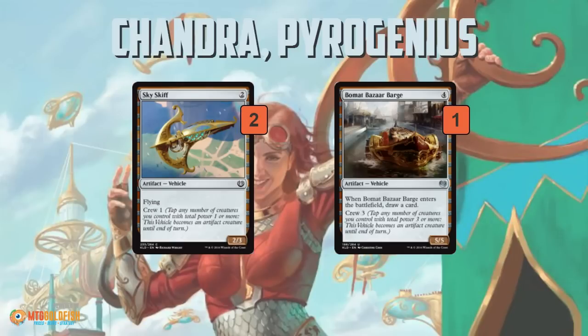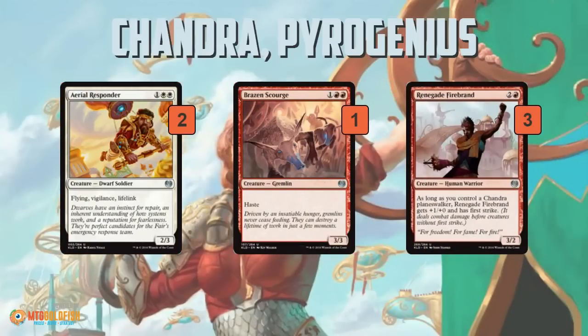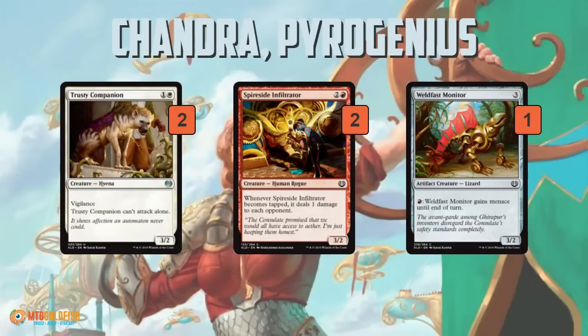Bonded Bizarre Barge is just weird — it's a lot to crew, not all of our two-drops can crew it, it draws a card when it enters the battlefield, but it's expensive and slow for an aggressive deck. We also have a few three-drops that are borderline constructed: Aerial Responder with flying, vigilance, and lifelink on a 2/3 for three isn't bad; Brazen Scourge is a 3/3 with haste, which we've seen be playable; Renegade Firebrand is really dependent on Chandra — with her it's a 4/2 first strike for three, but without her it's a little below the curve.